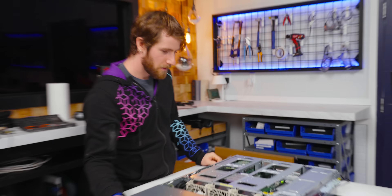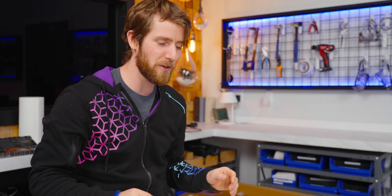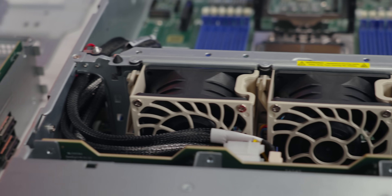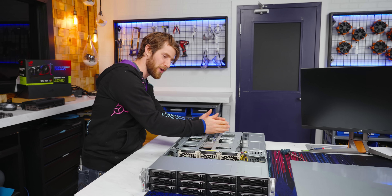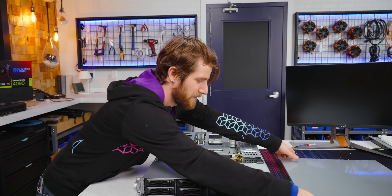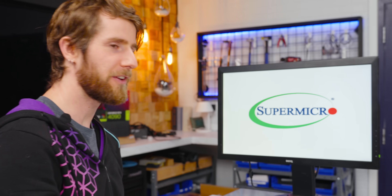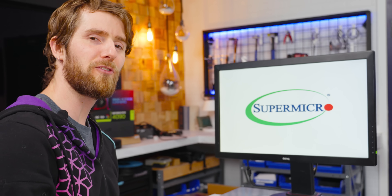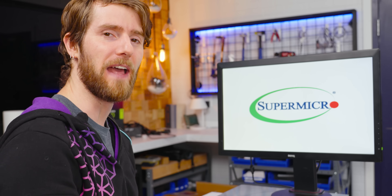Let's fire this thing up. We have liftoff. Now for best possible cooling, we're going to want to put the top cover on, because otherwise the fans are just drawing air from here and blowing it out here instead of across the NVMe drives and through the CPU heat sink. At the moment, EPYC Genoa takes about 10 minutes to boot up — but AMD says they are working on that.